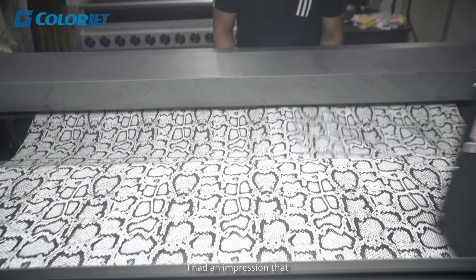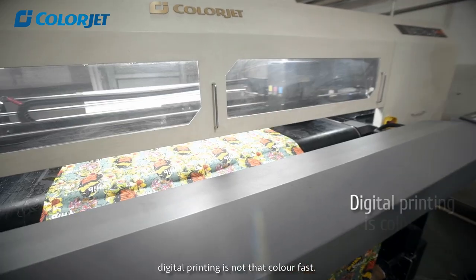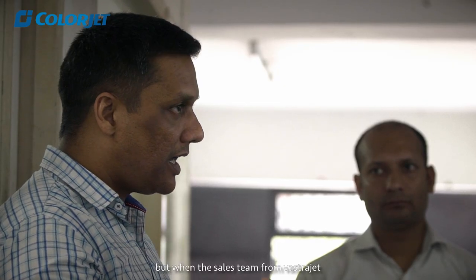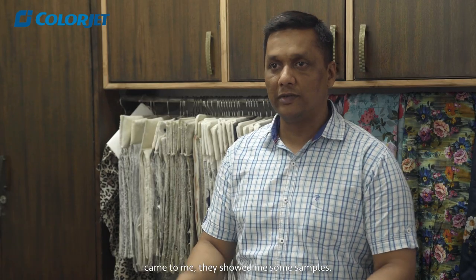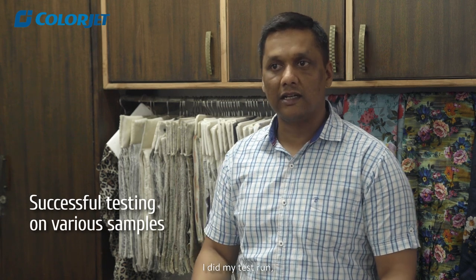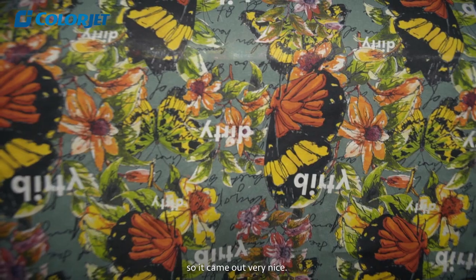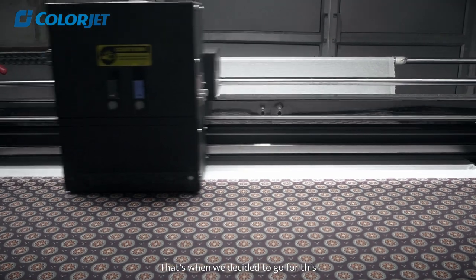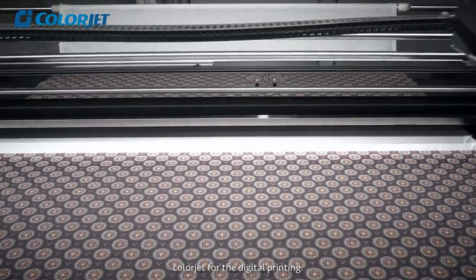I had an impression that digital printing is not that color fast, but when the sales team from Vastrajet came to me, they showed me some samples. I did my test run, we did the testing, and it came out very nice. That's when we decided to go for ColorJet for the digital printing.